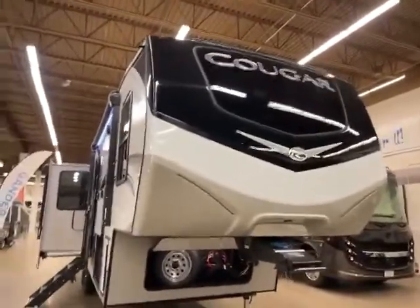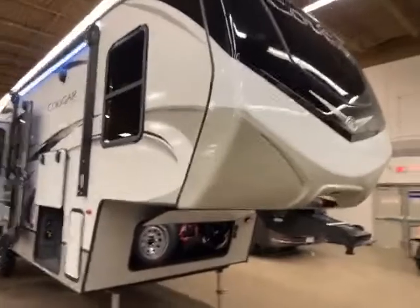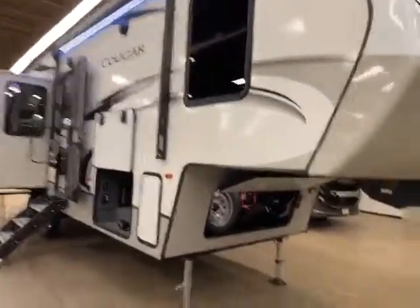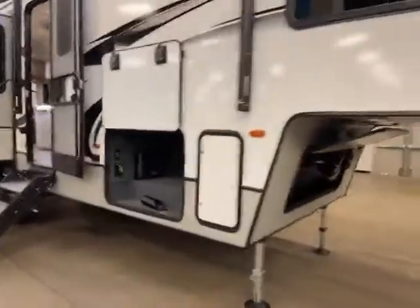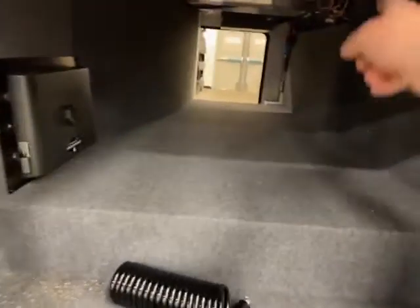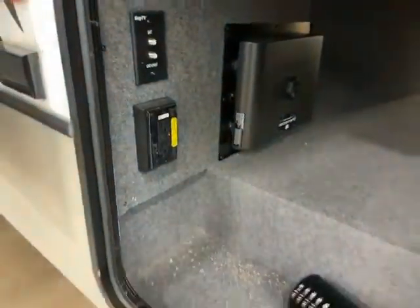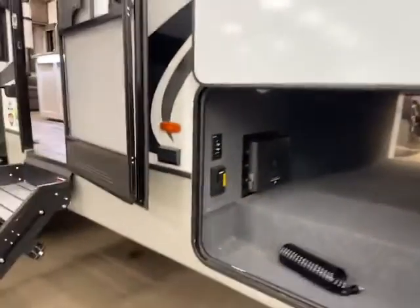Here we are at the front of this 2022 Keystone Cougar 290 RLS. It does have the front window. Nice storage in the front, and you have this huge pass-through storage. It does have the in-command system, auto-leveling, has inverter, and you have a bunch of outlets that can run just from the solar panels that are already on.